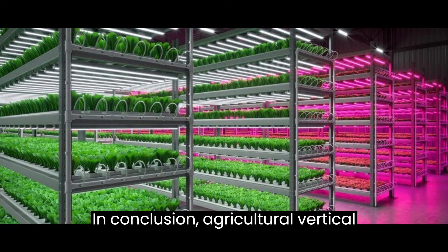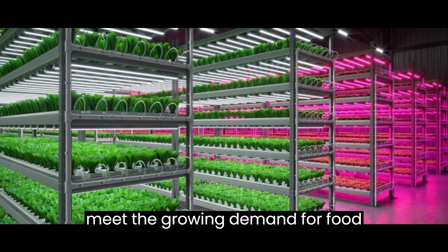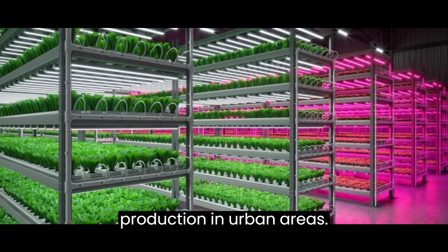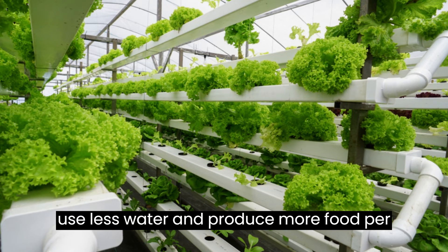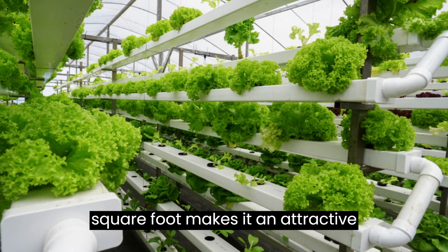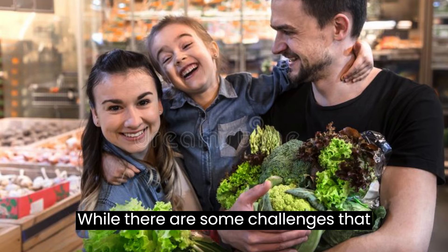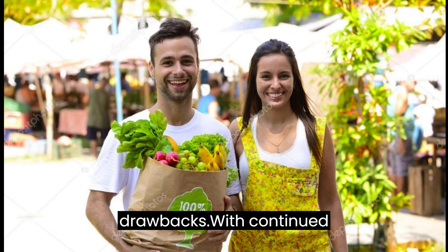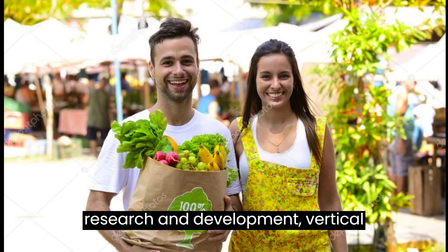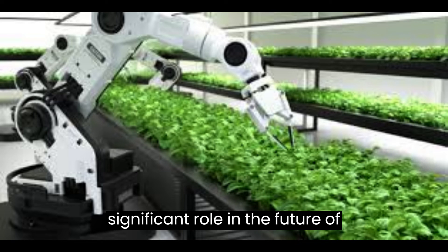In conclusion, agricultural vertical farming has the potential to revolutionize the agriculture industry and provide a sustainable solution to meet the growing demand for food production in urban areas. Its ability to grow crops year-round, use less water, and produce more food per square foot makes it an attractive option for farmers and consumers alike. While there are some challenges that need to be addressed, the benefits of vertical farming far outweigh the drawbacks. With continued research and development, vertical farming will undoubtedly play a significant role in the future of agriculture.